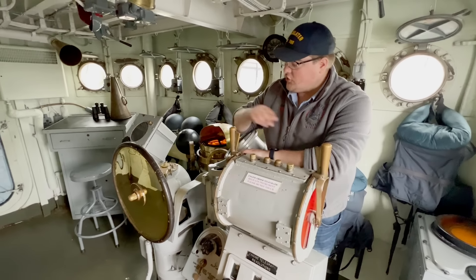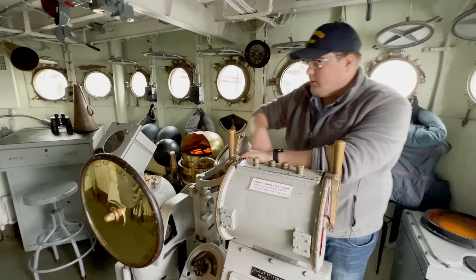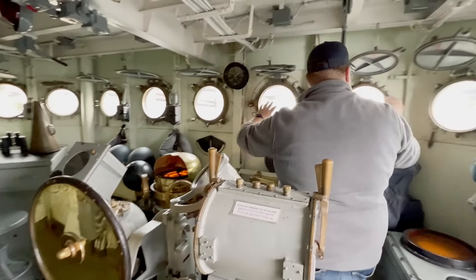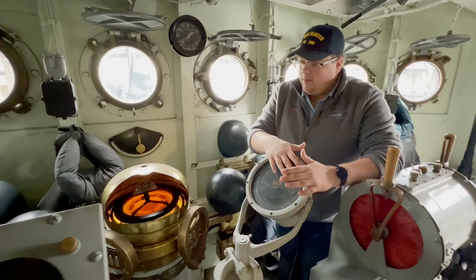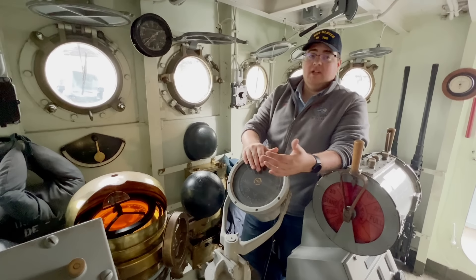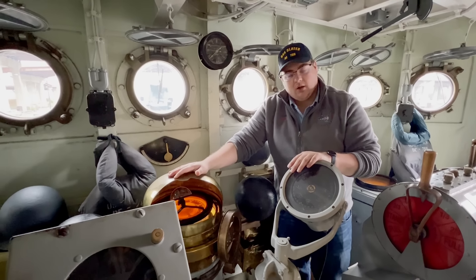Here we have the pilot house — it's where you steer the ship. Your helmsman is the guy who's actually turning your steering wheel; this is original from 1944 when the ship was built. While he's steering he's going to look out his windows, his portholes — they're kind of smaller, you can't see a whole lot. So he's relying on his compasses: you have your electric compass connected to your gyro, your master gyro, very accurate. But remember redundancy — you want two of everything. If your ship takes some damage and you lose electricity, this isn't going to work anymore, so you have your old school magnetic compass.